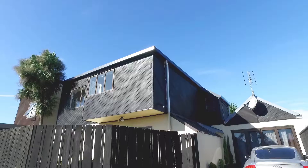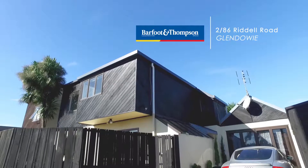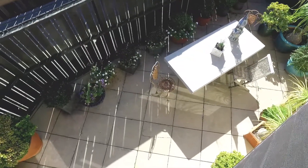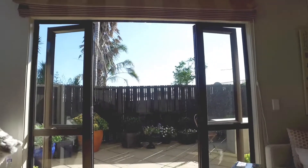Hello, my name is Kelly Midwood from Barford and Thompson, and I am here today to talk to you about 2/86 Riddell Road in Glendowie. This delightful townhouse spreads over 112 square meters of living, tucked up a right of way, so peace and tranquility is automatically given to you here.